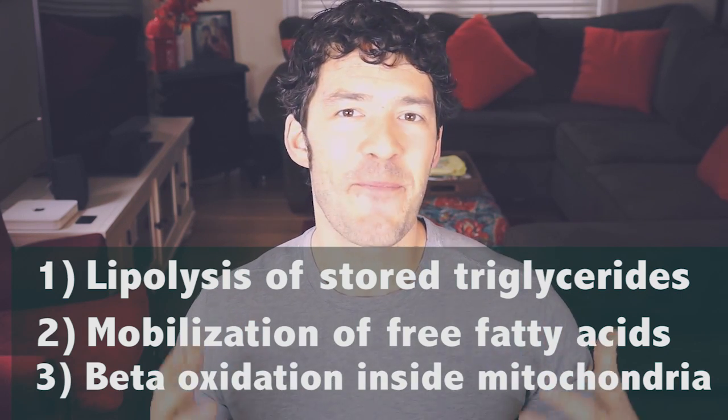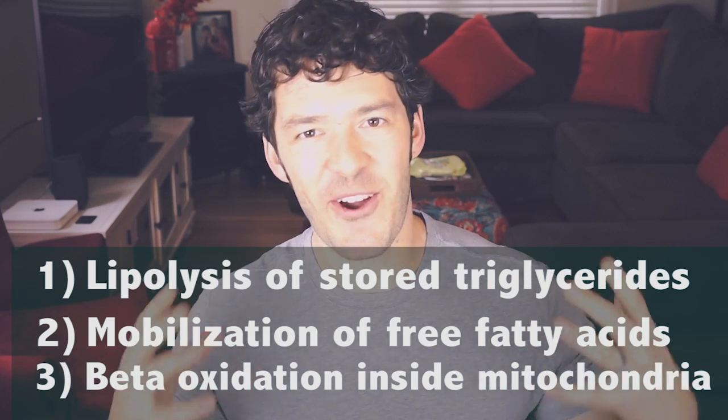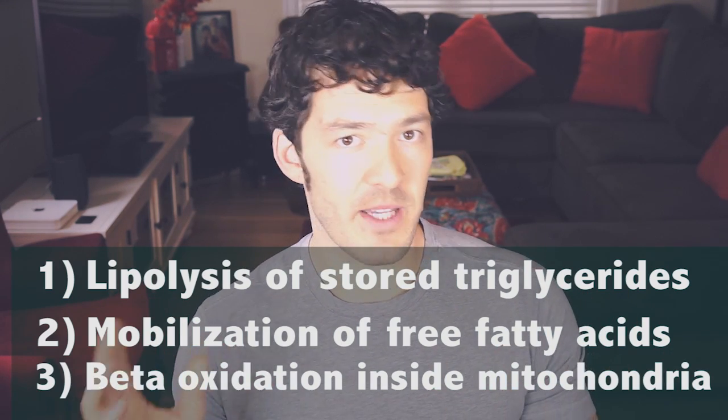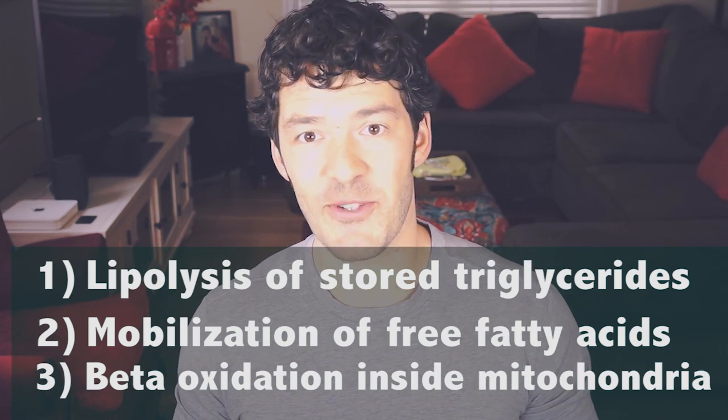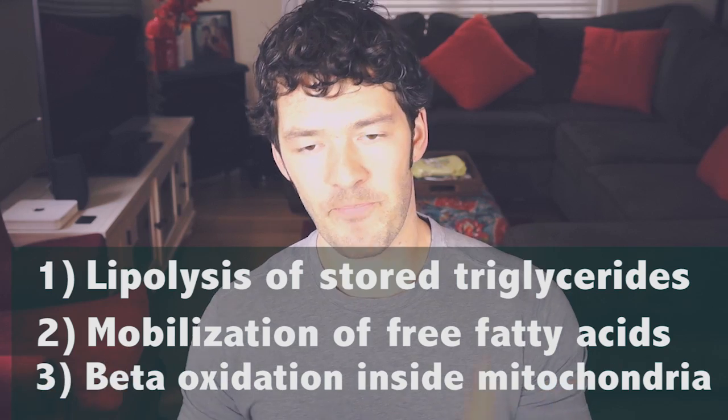We can get into details of mitochondrial transcription factors, free fatty acids, carnitine, and all that — but let's keep it simple. You want lean muscle mass because muscle contains mitochondria. So let's go back to step one and talk about how we can optimize step one, step two, and step three. Step one: lipolysis.